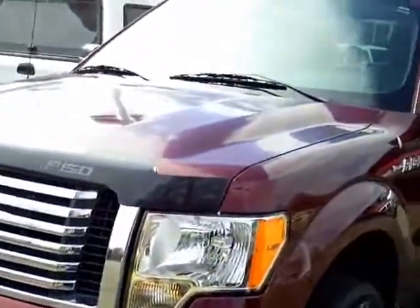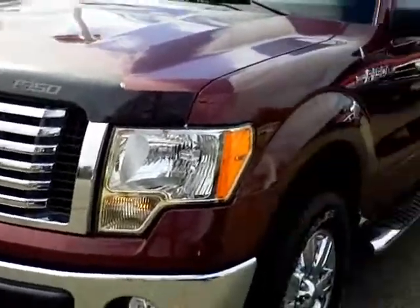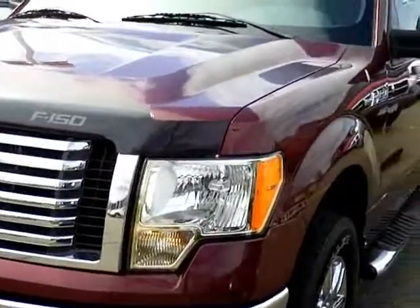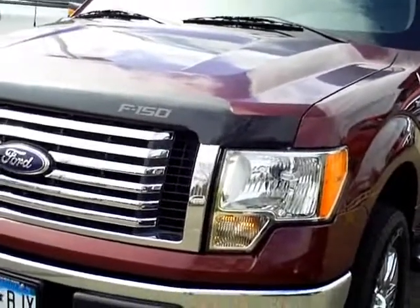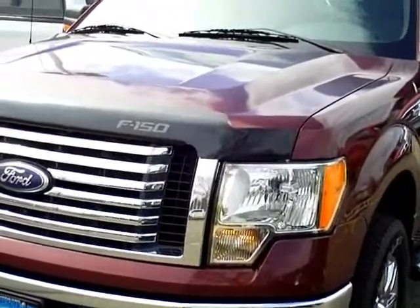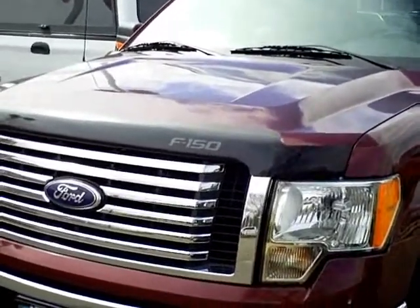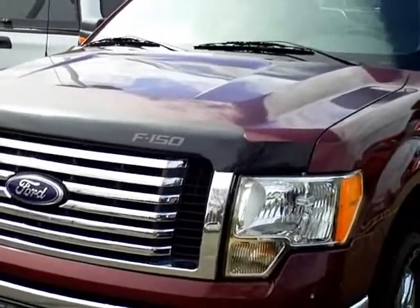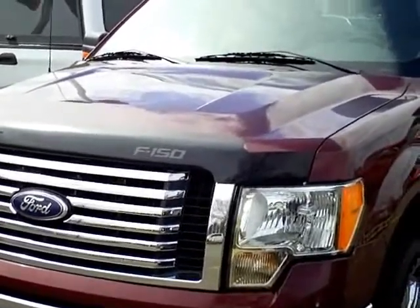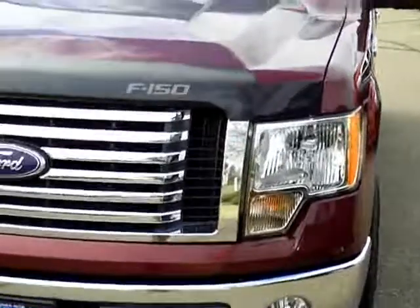Mills Auto Group has hundreds of used cars and trucks, all of which can be seen at millsauto.com. As a way of welcoming you to the Mills family, your new vehicle will come with a membership into the Mills Elite Advantage Program, and Mills will even give you your first oil change free. Once again, this is Lee Austin. If you'd like more information or to schedule a test drive, please give me a call at 1-866-455-7638.